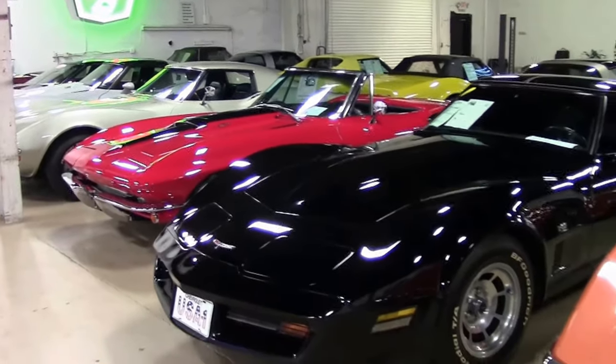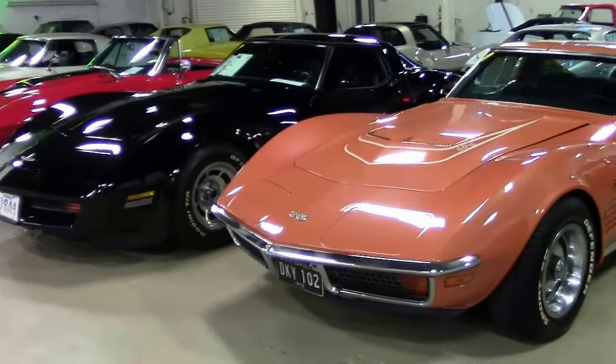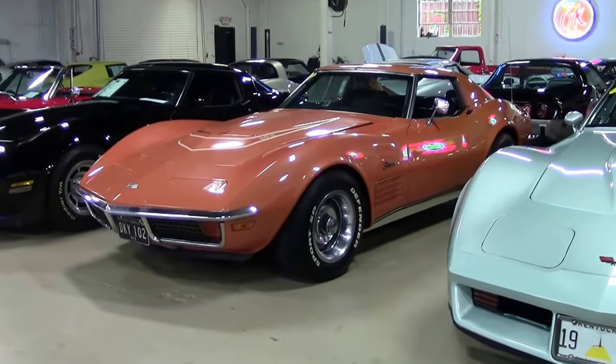Appearance changes were minimal for 1972, the end of an era. As you will notice, the egg crate grille, side vendor grills, and later models have functional vents and some have vent trim.